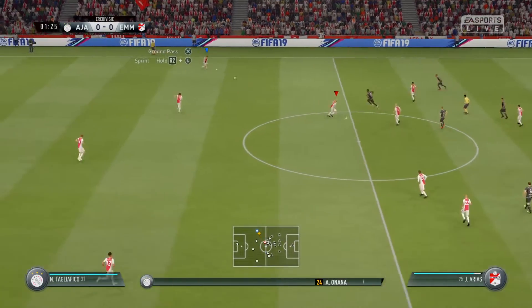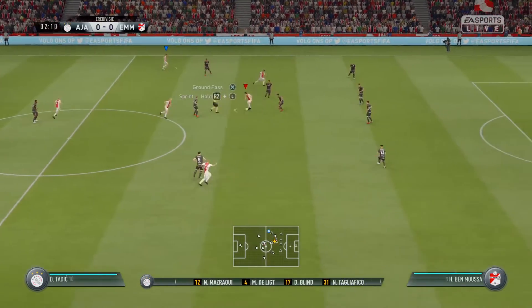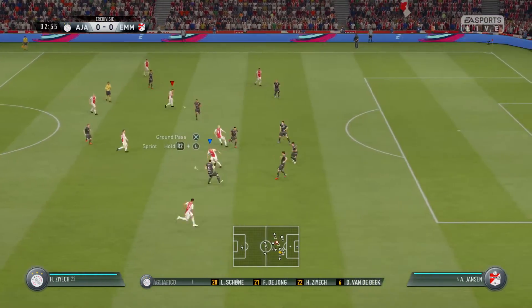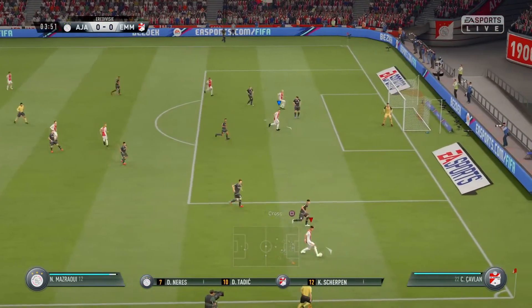Ajax are going to line up like this. We think it'll be a 4-5-1 formation, which can look a bit negative. But you look at the players in that midfield five, and I think a couple at least will be trying to support the lone frontman.